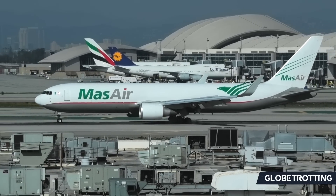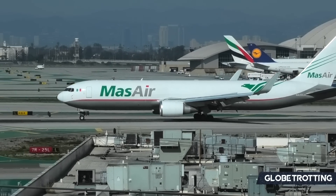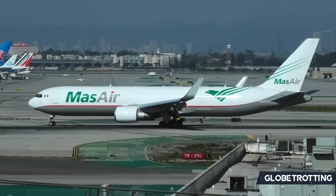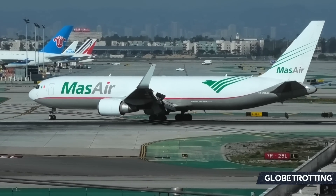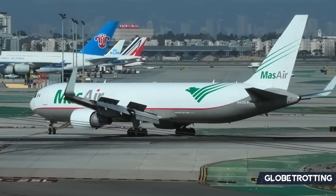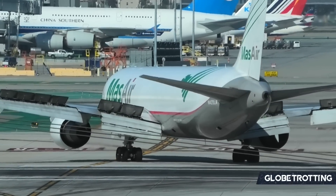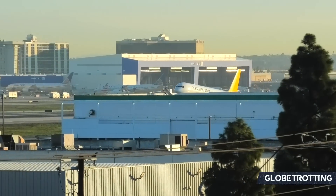The Boeing 767 is one of the most essential twin-engine aircraft ever built. If you're interested in hearing the story of the 767, make sure to head back on the channel a couple of weeks and check out our previous coverage. The focus now sits on a variant that never made it past development and the drawing board.